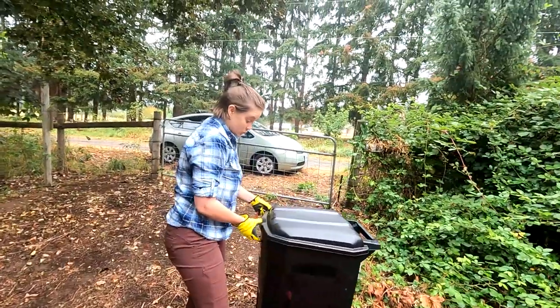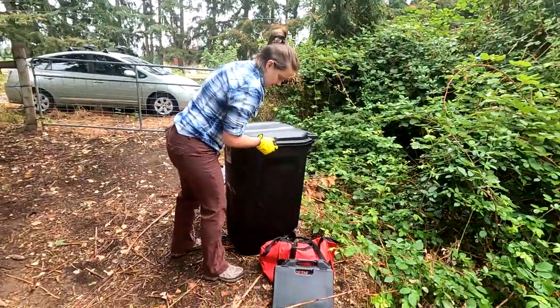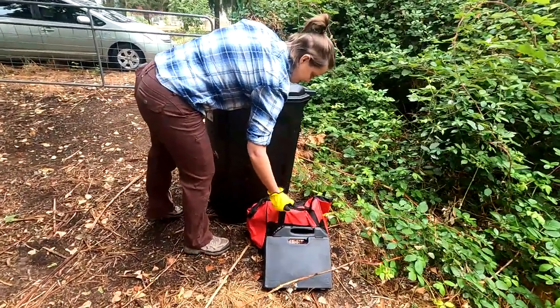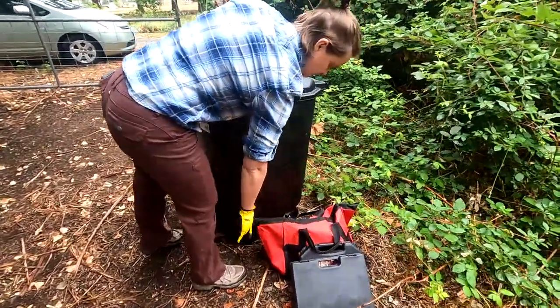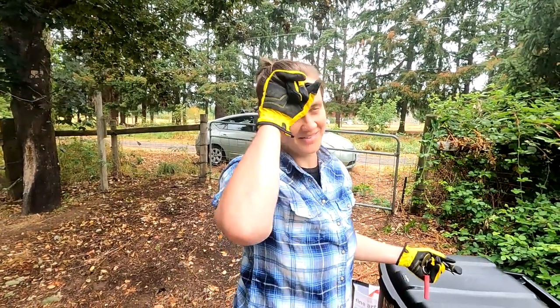We brought so many tools out today. We brought all kinds of power tools like a circular saw and a drill. There's the oscillating tool and the saws-all.